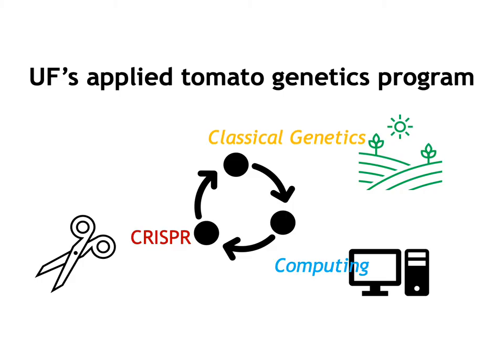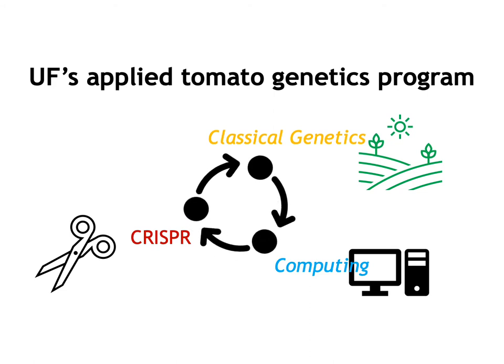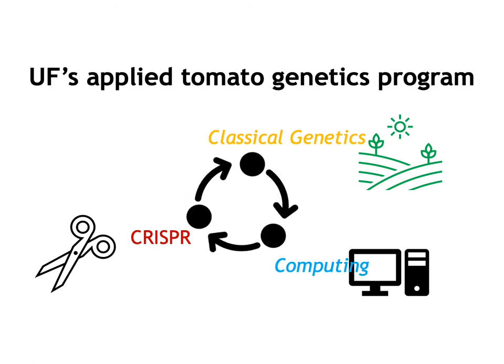My research focuses on applied tomato genetics. Given we do applied genetics, first we study tomato genetics, and then we want to use our research outputs to solve challenging problems in tomato production. We have three key approaches: the first one is classical genetics, the second is CRISPR, and the last one is computing. In our lab, we use those three approaches interactively to achieve our research goals.